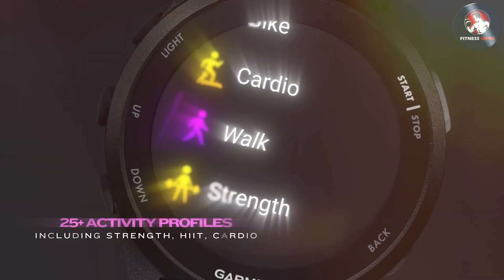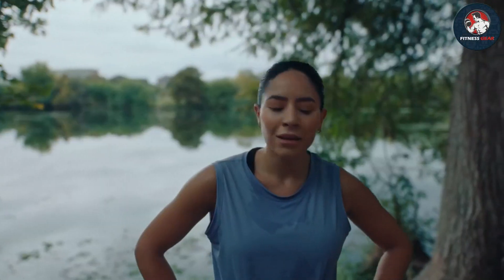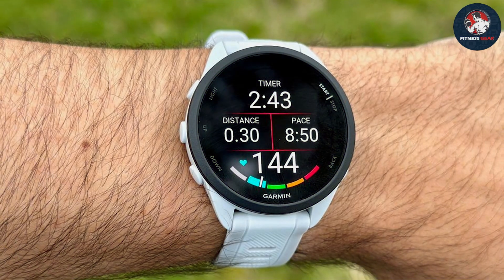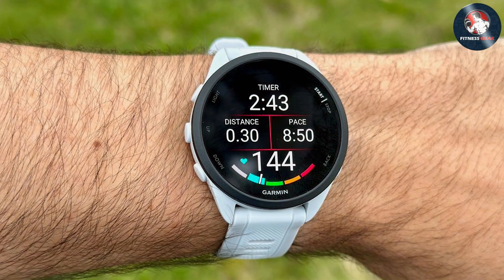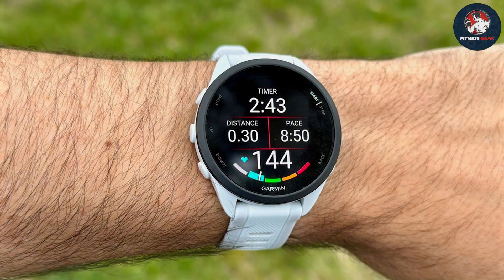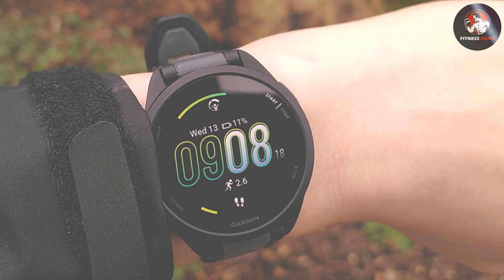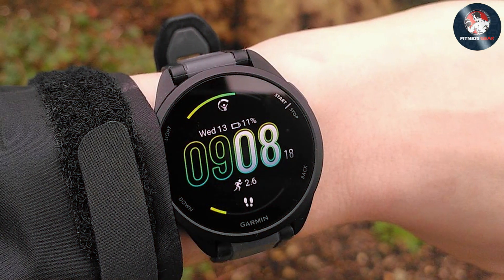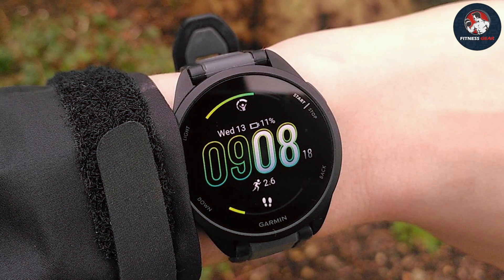The Forerunner 965 also features Garmin's renowned training tools, including real-time stamina tracking and training load insights. The watch is water-resistant up to 50 meters and has a battery life of up to 23 days in smartwatch mode or up to 31 hours with GPS tracking. Its robust construction and feature set make it an excellent choice for serious runners who demand the best in performance and durability.